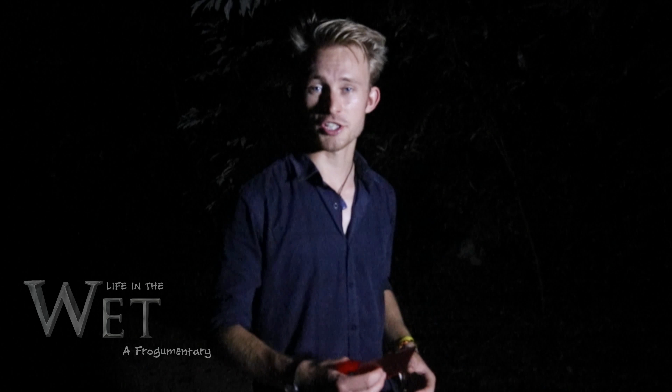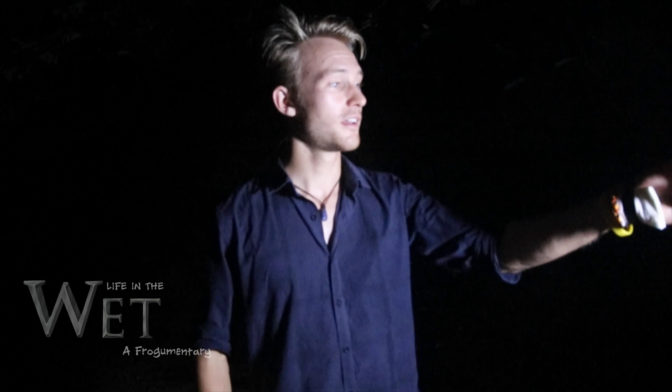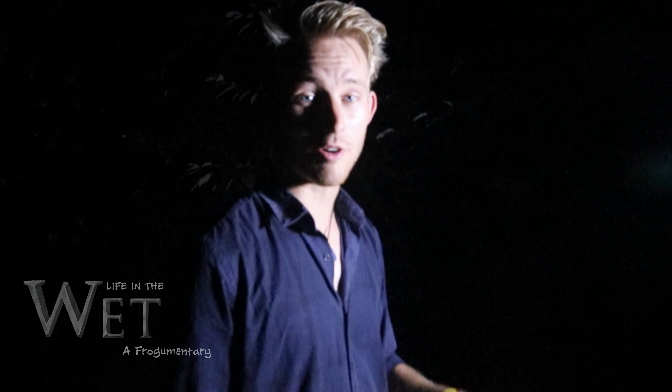Away from the creeks and rivers, there's one group of frogs here in the wet tropics that has some really unique courtship rituals. But to film it, we're going to have to use a special light filter, because they are incredibly, incredibly shy.